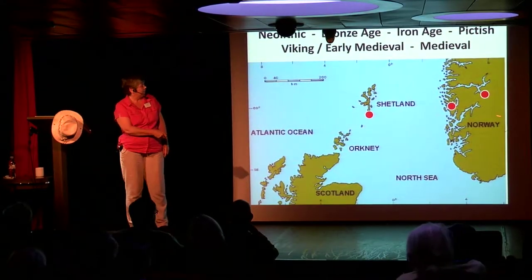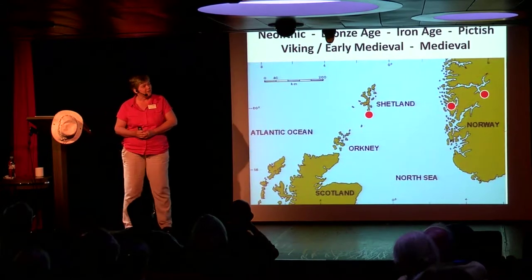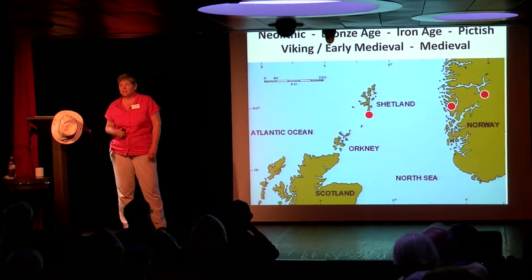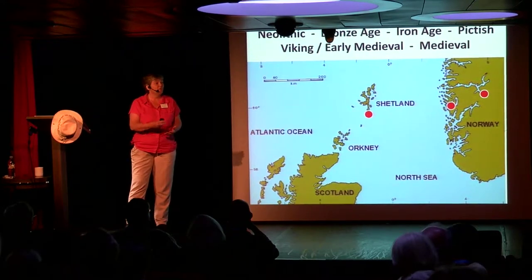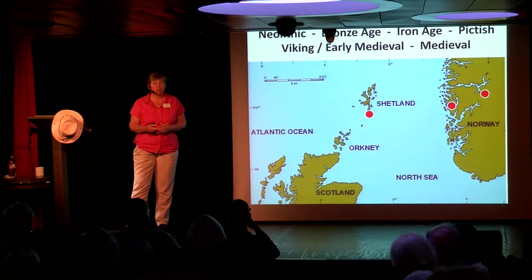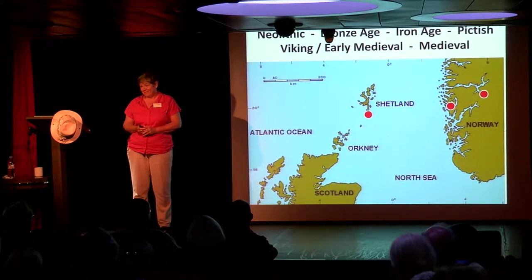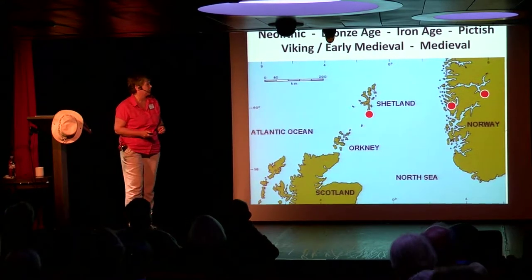You're about to travel through 4,000 years of time. We've been sailing across here. If it gets a little rocky, I will try not to sway. We're heading to Shetland. In that time, we will go into the Neolithic — the New Stone Age — when the very first farmers were settling down. We'll go through the Bronze Age, the Iron Age, into the Pictish, the Viking or early medieval, and then the medieval, all on one little site which you could probably run around in 10 minutes. But let's take our time to go through these eras.